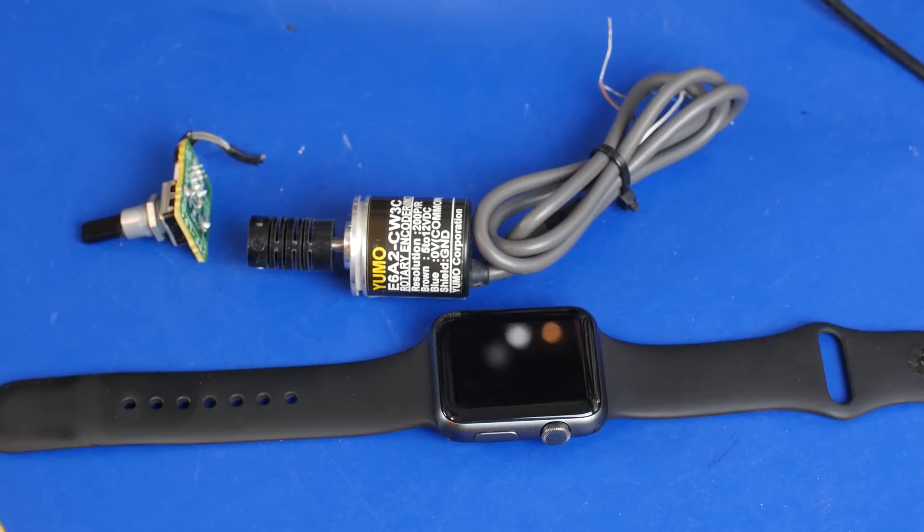One marketing term that does bother me — and Dave Jones did a video on this too — is Dyson calling their brushless DC motors a 'digital motor.' They use brushless DC motors, which are powerful and longer-lasting since you don't have brushes to wear out, but calling it a 'digital motor' bothers me. In that case, 'brushless' is just as easy to say as 'digital.' It's not adding extra syllables; brushless motor is exactly what it's called. So in that case, I do think it's a stupid term.